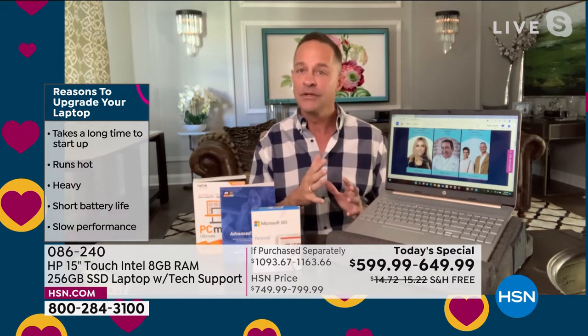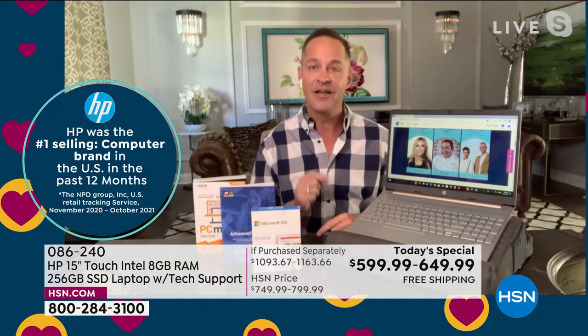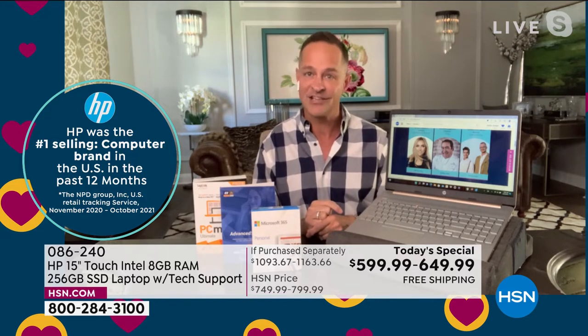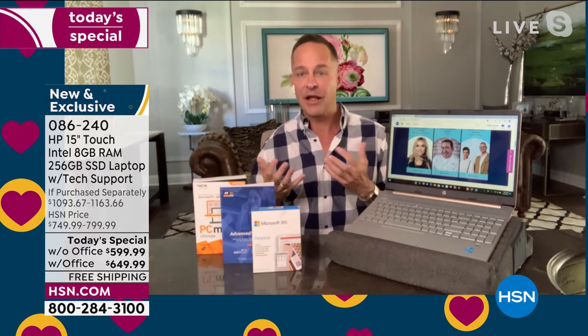It's only April — we have May, June, July, August, September, October, November, December left this year. We will not have another 15-inch touchscreen computer as a today's special this year. That is a very rare thing for me to say. If we could have a 15-inch — because 15 inches is the number one selling size in the entire country — and touchscreen is what everybody is clamoring for, if we could do a couple more of these this year I'm sure we would, but we can't.